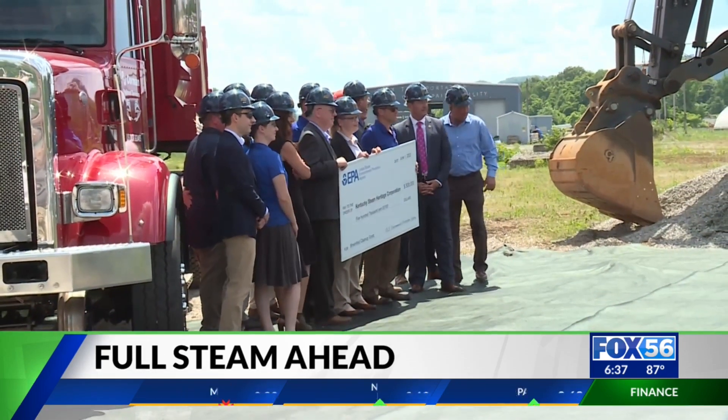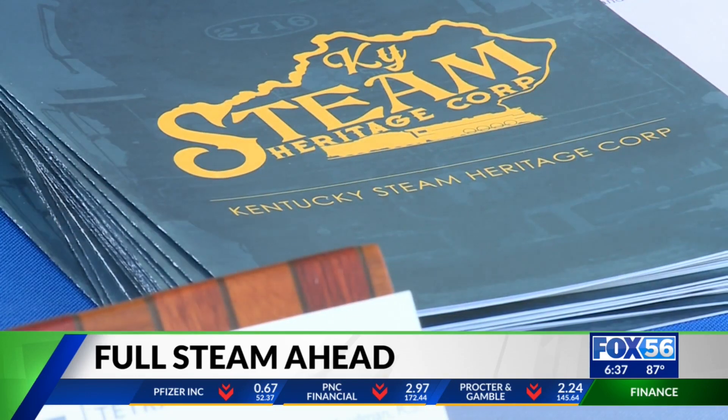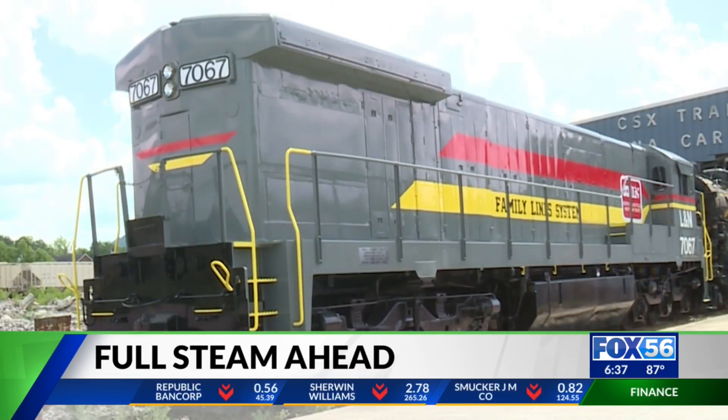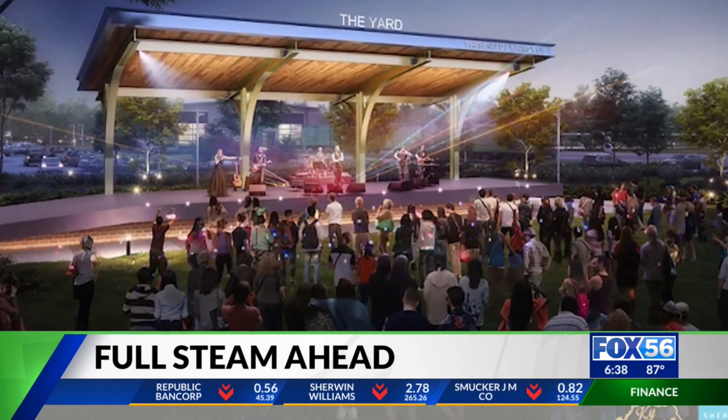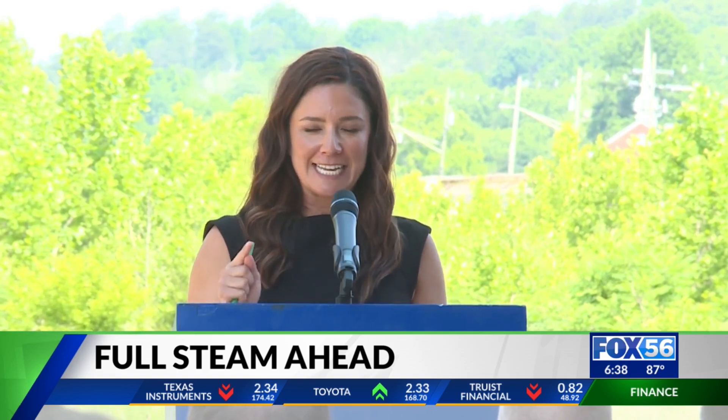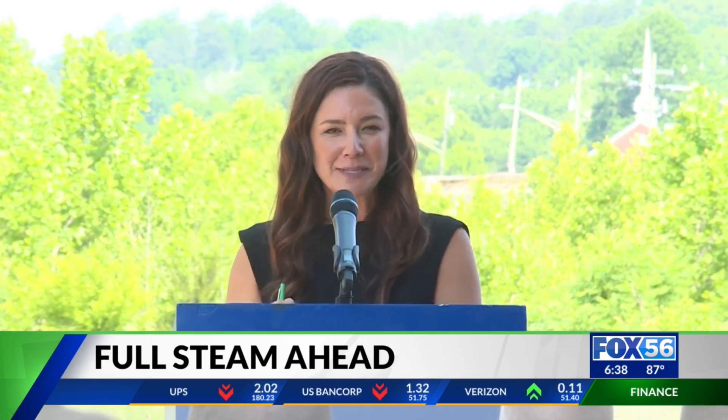The rail center will have restaurants, food trucks, train rides, steam locomotive demonstrations, and concerts to cap off the evenings. That very first artist is standing center stage singing that very first song in this community, right on the other side of this building.